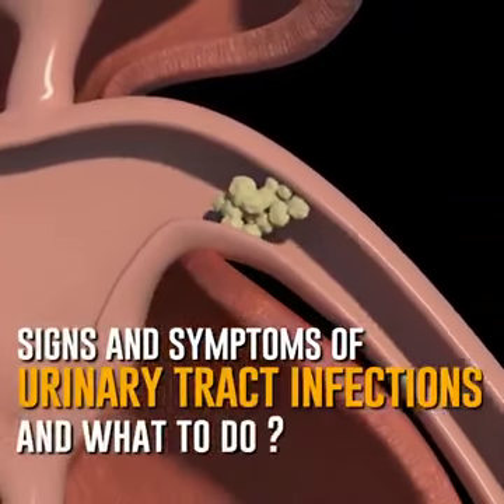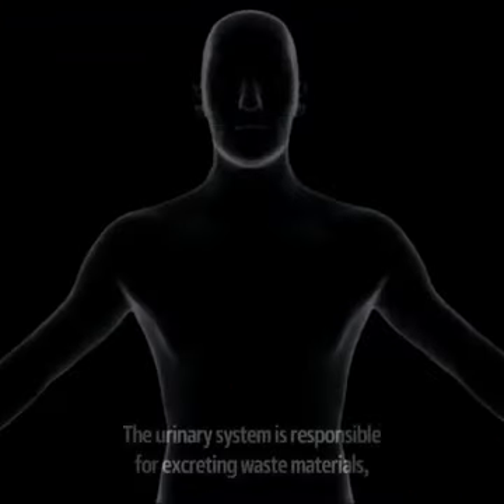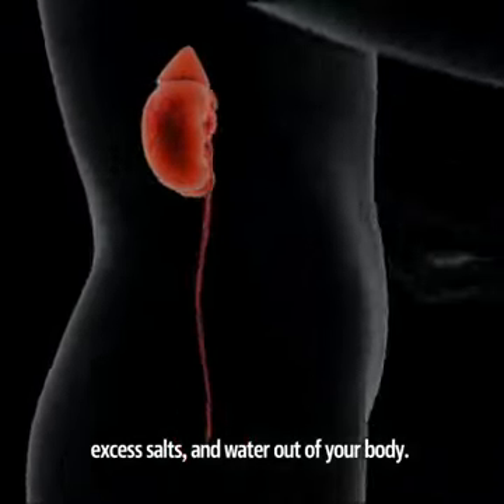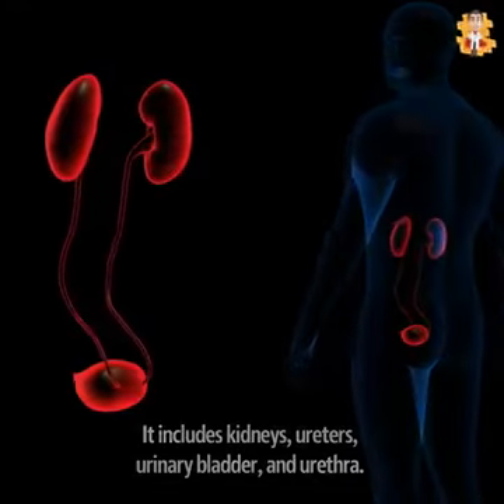Signs and Symptoms of Urinary Tract Infections and What to Do. The urinary system is responsible for excreting waste materials, excess salts, and water out of your body. It includes kidneys, ureters, urinary bladder, and urethra.